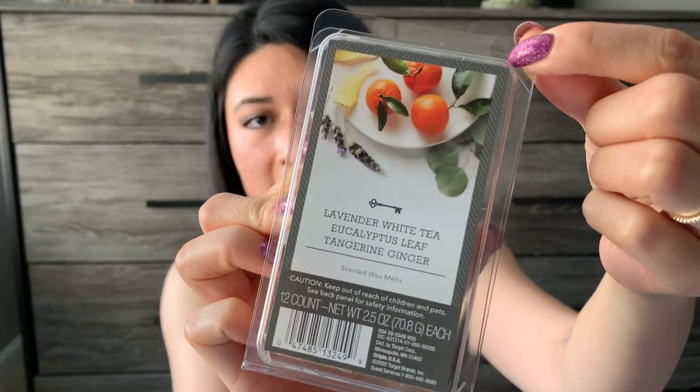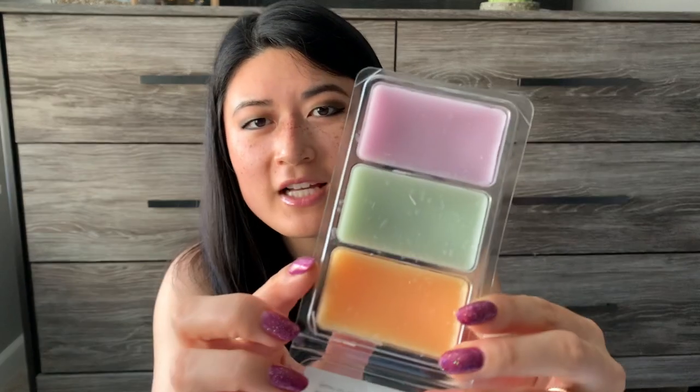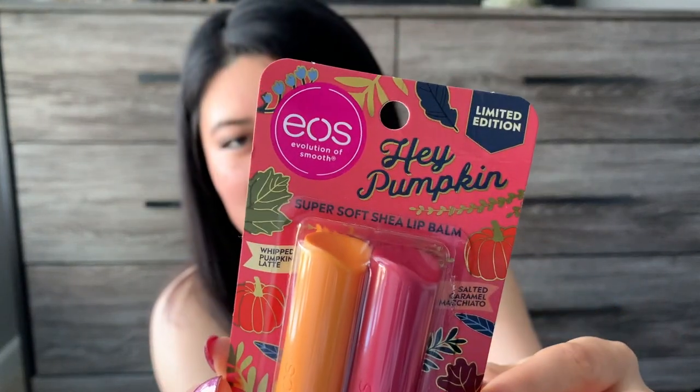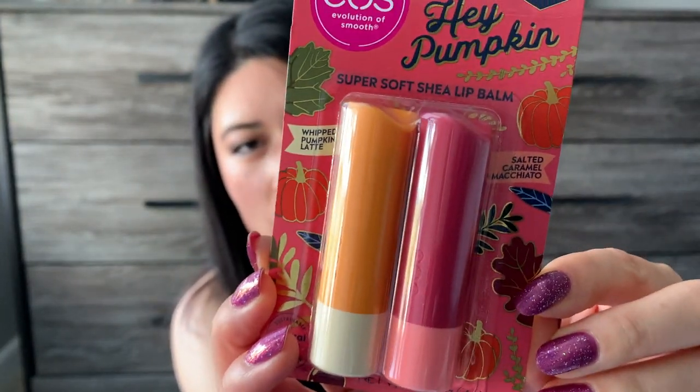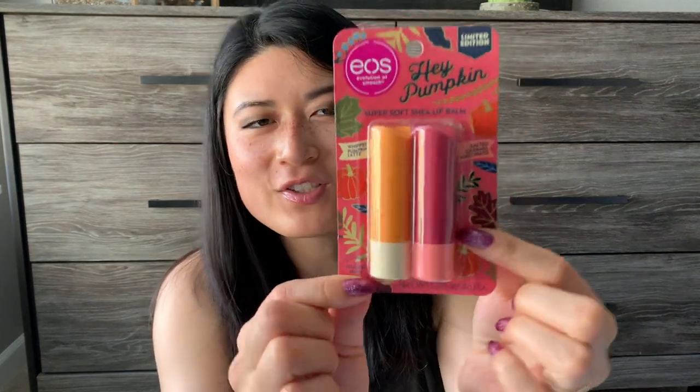The second Scents of Three clamshell is lavender, white tea, eucalyptus leaf, and tangerine ginger — same kind of idea with the three-row format. It was just randomly placed on the shelf; I didn't see any others, so maybe it was a summer scent. I thought this smelled really good. I also found an EOS Hey Pumpkin lip balm duo on an end cap — whipped pumpkin latte and salted caramel macchiato. I thought it was a fun seasonal chapstick to try. I can never get enough chapsticks.